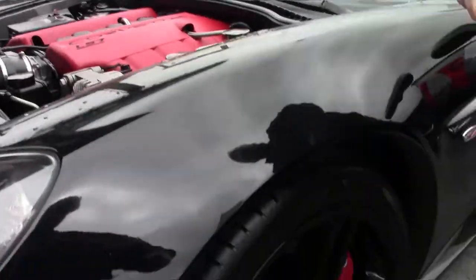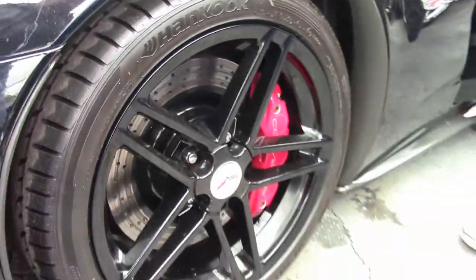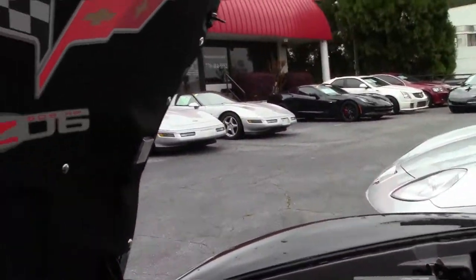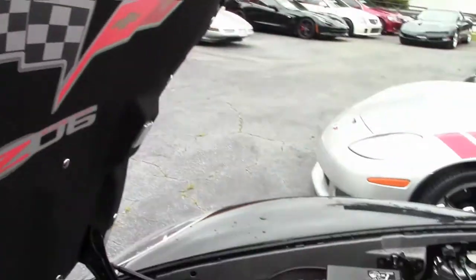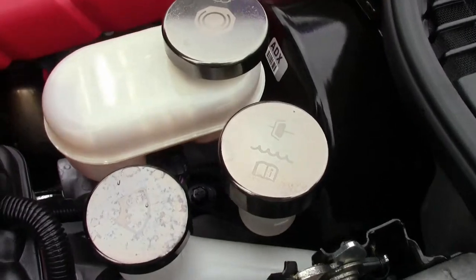They have also added the black wheels, the Z06 style insert. Caps have been changed out, a little bit showier. Air intake.